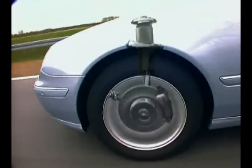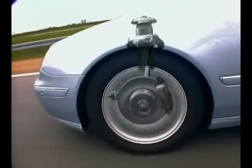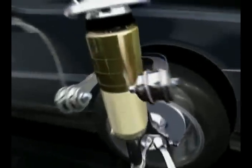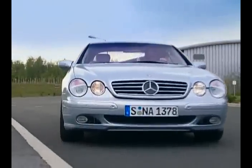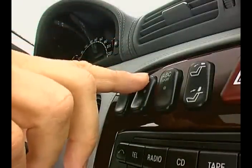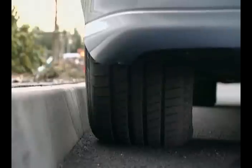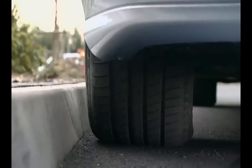For the first time, the active suspension system called Active Body Control, or ABC, was used. ABC electronically levels chassis movements and is used to overcome even big obstacles, at the push of a button, of course.